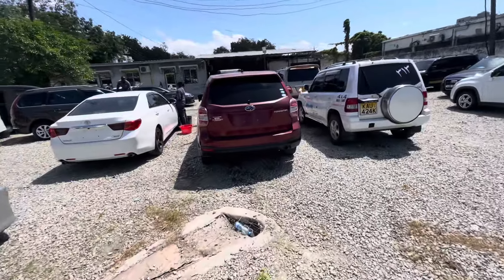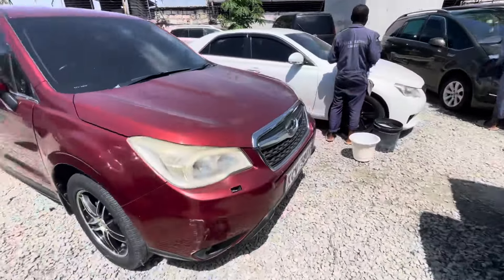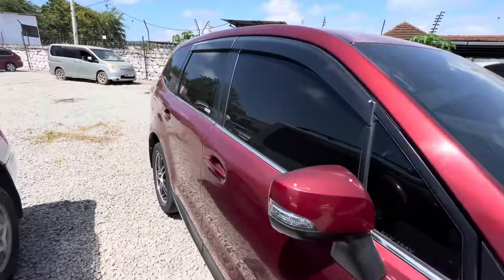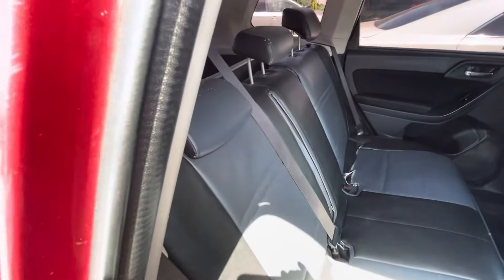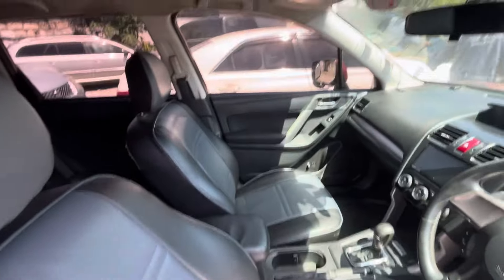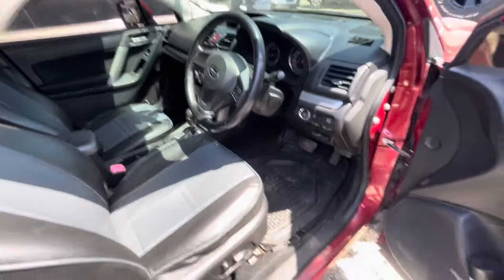Then we also have a Forester here — KCV, very clean, maroon in color. Asking 1.8 — that's a good deal on such a big performing car. It has leather cover seats in black and gray. Interior is very, very, very nice. Features include push to start, memory height, cruise control, and paddle shifters. That price is not bad for a Forester.